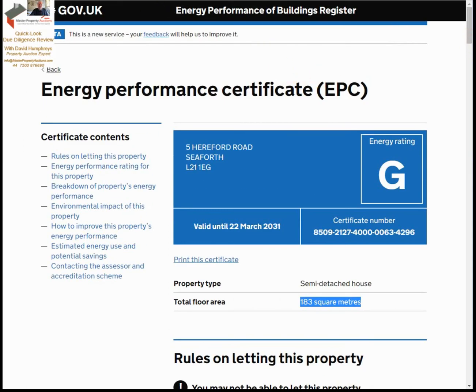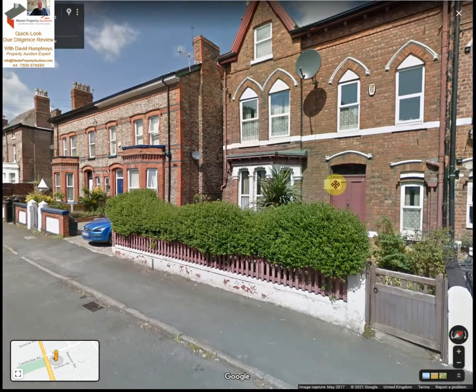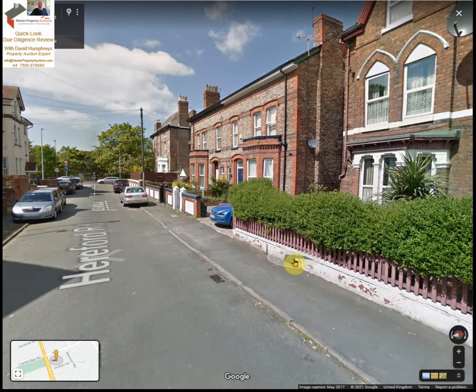Looking at the map, as you can see it is a good semi over three floors, and the neighbourhood is fine — quiet road with no traffic calming measures.